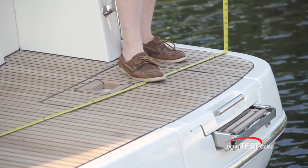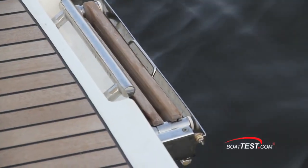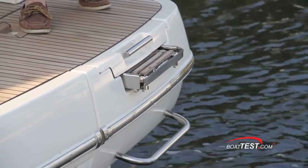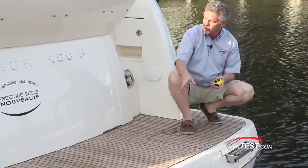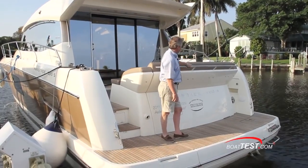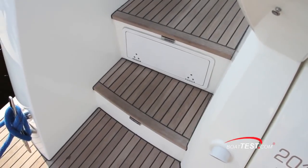The swim platform measures 14 feet 6 inches across by 3 feet. There's a four-step re-boarding ladder, and notice that the second person in the water has a little handhold to hang onto while waiting for the first person to get out. The teak decking on the swim platform and in the cockpit is standard. Convenient safety item: the stainless steel grab rail going across the swim platform. Happy to see concealed storage for a passerelle.